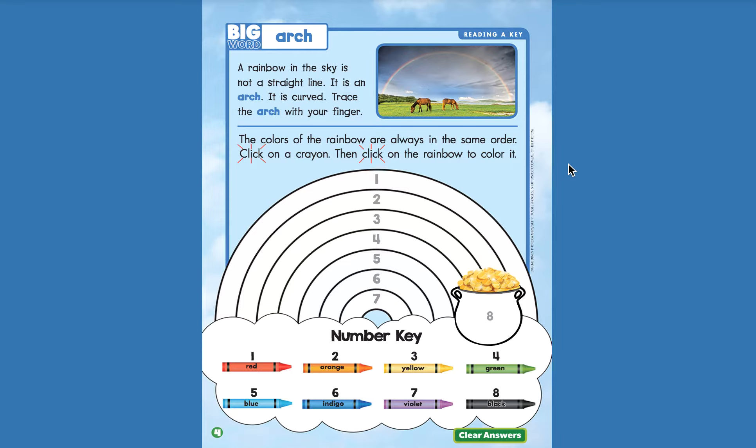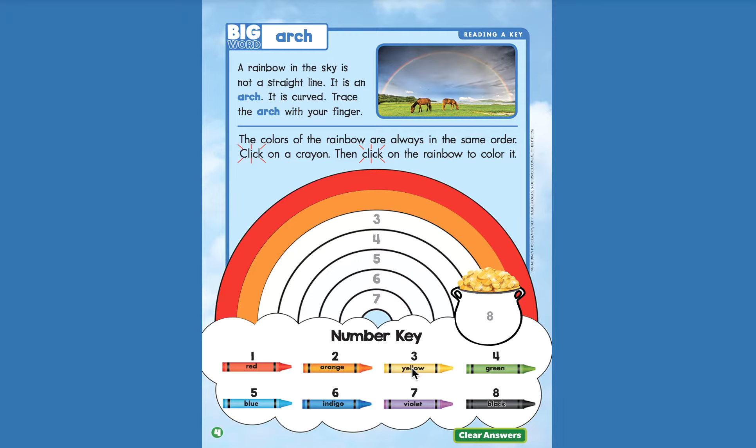The colors of the rainbow are always in the same order. Click on a crayon, then click on the rainbow to color it. Let's go down to our number key. Number one is red — let's find our number one. Red. Number two is orange — let's find our number two. Orange. Number three is yellow — let's click yellow, find three. Yellow. Number four is green — four. Green.